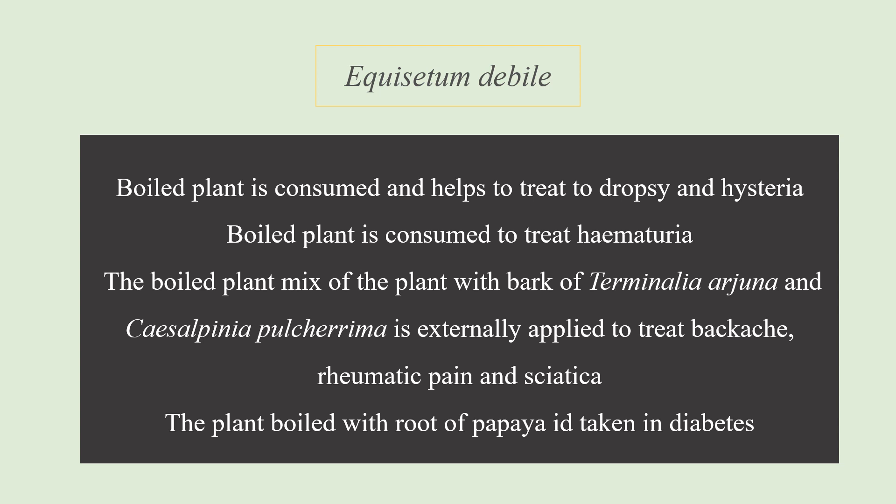The next plant is Eichhornia debile. It has been reported that the boiled plant is consumed and helps to treat dropsy — a condition where there is fluid retention in the body — and hysteria, an emotional disorder where a person experiences intense uncontrollable emotions such as laughing or crying. The boiled plant is also consumed where there is a problem of hematuria.